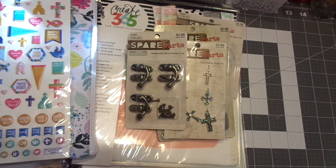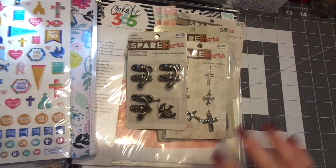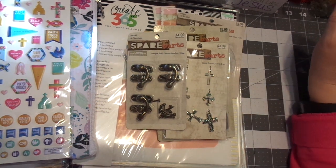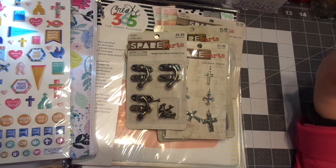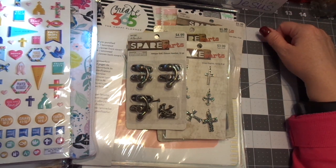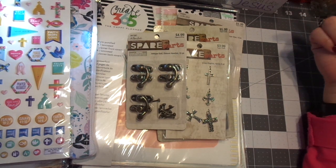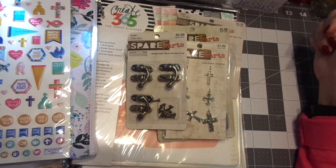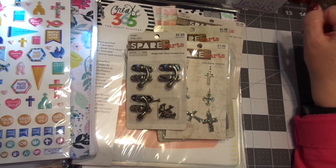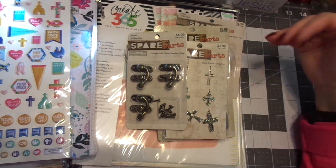It's about encouraging each other in the Lord, in our Christian walk — we have a devotional, encouraging each other in being creative, encouraging each other in being organized, the whole bit. And just having fun crafting! So again: like, subscribe, share, leave a comment. You can also email me at josephinesdesigns.com at gmail.com.